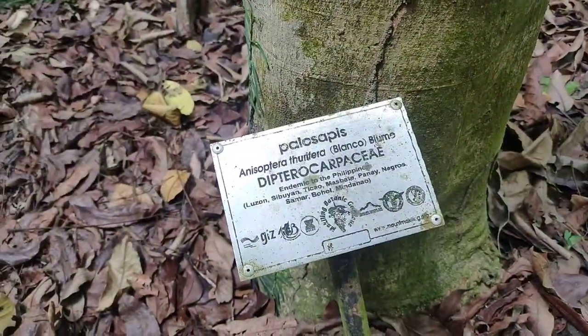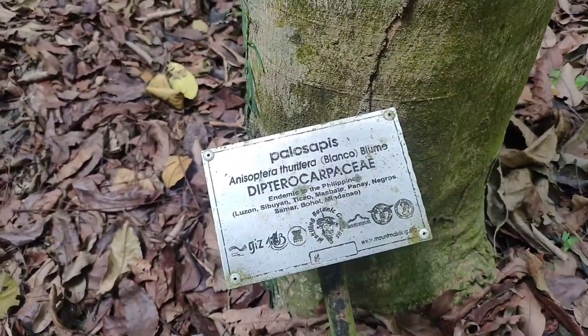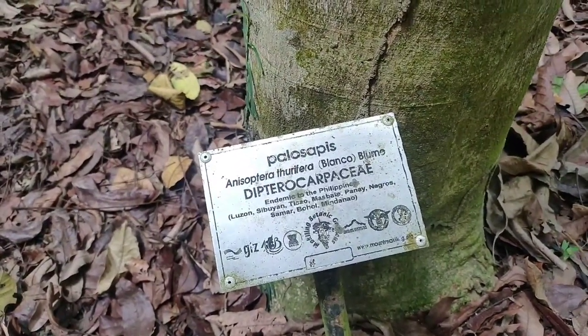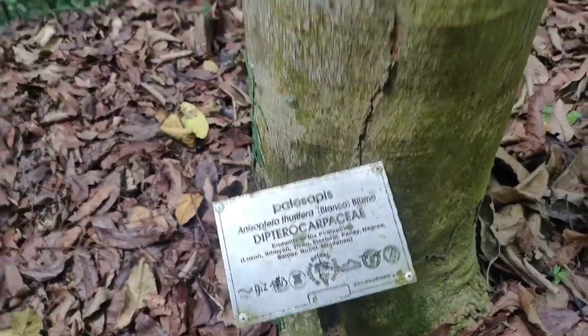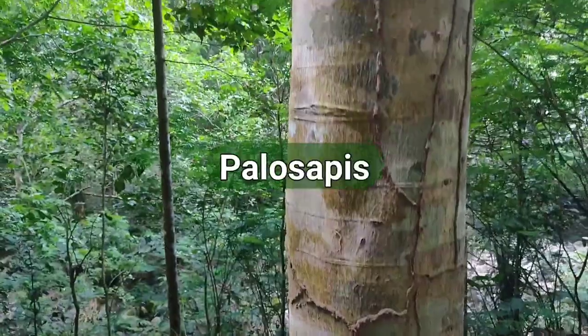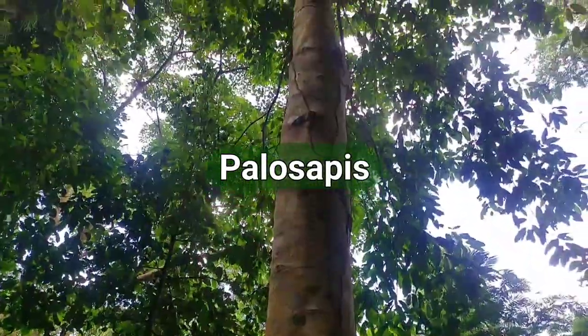This one is called Palo Sapis, and it says it is endemic to the Philippines — specifically in Luzon, Cebuyan, Ticaw, Busbate, Panay Negros, Samar, Bahol, and Mindanao. Ito yung trunk niya — here is its trunk. Ang laki na niya ang Palo Sapis — it's already quite big.